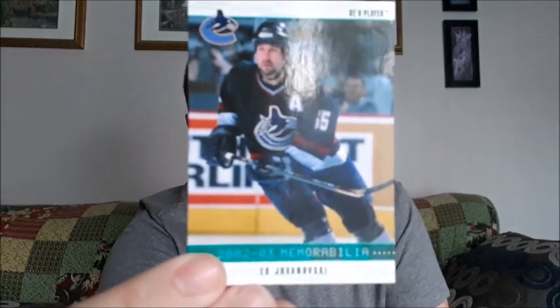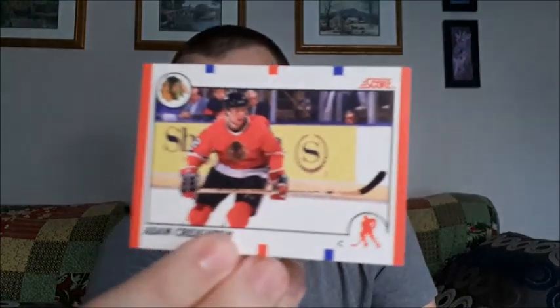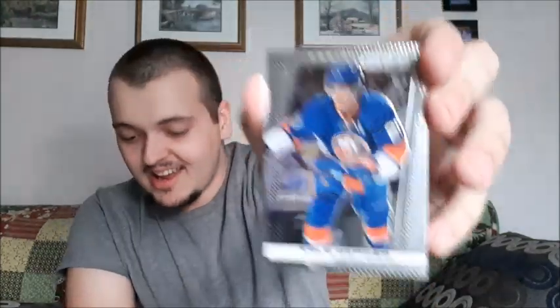I do like that one, it is Parkhurst. Ed — I'm not even gonna attempt his last name, I do apologize. Mike Numble. Adam Creighton. Phil Housley, sorry. Brad May — I'm just going by what the back is and it's always off a little. And a Kyle Okposo — I know I butchered that name.